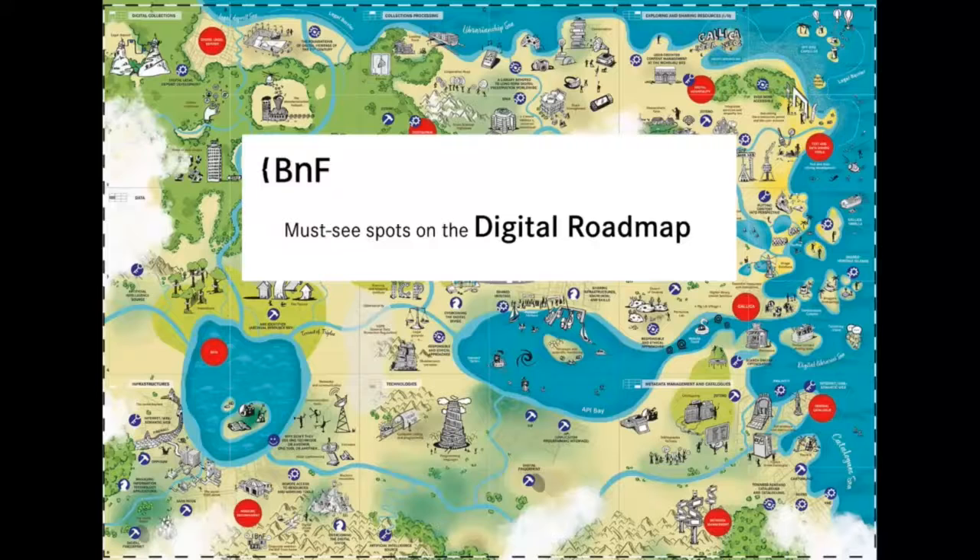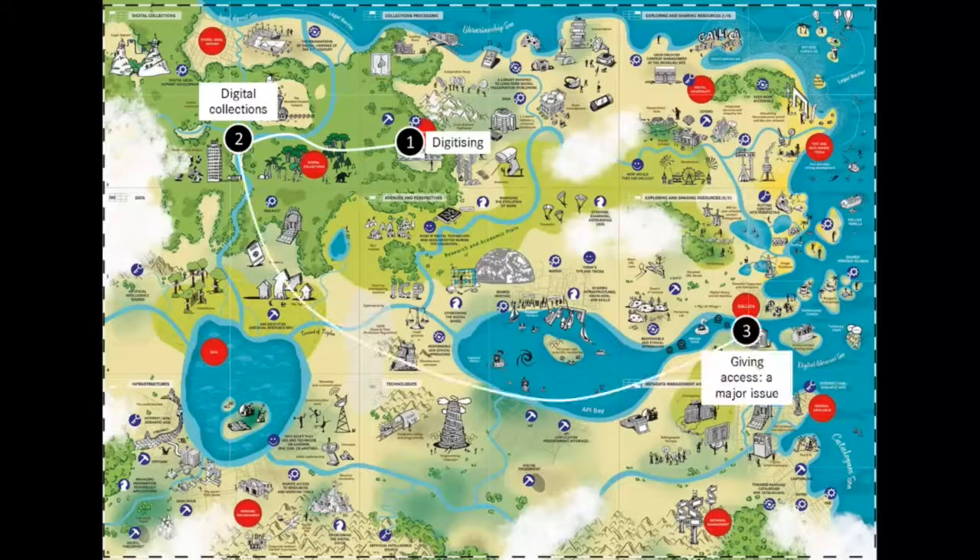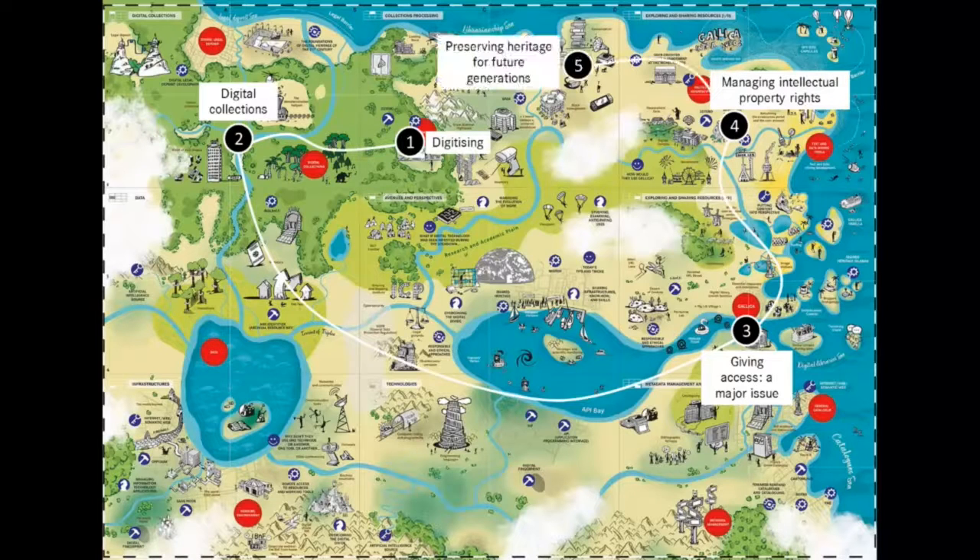Must-see spots on the digital roadmap. Using this map's five-step itinerary, we'll discover: one, digitizing; two, digital collections; three, giving access — a major issue; four, managing intellectual property rights; and five, preserving heritage for future generations. Let's go.